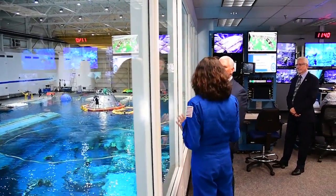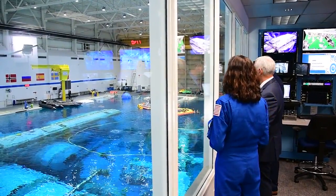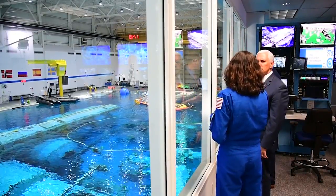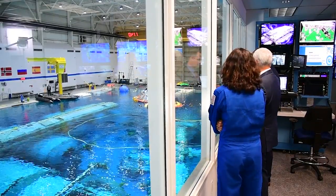The space station is huge. People don't have a real appreciation of how big it actually is. When you're out doing a spacewalk, you're pretty far away from the center of activity. We're way out at the end of the truss, and that's where those guys are at the end of the truss.